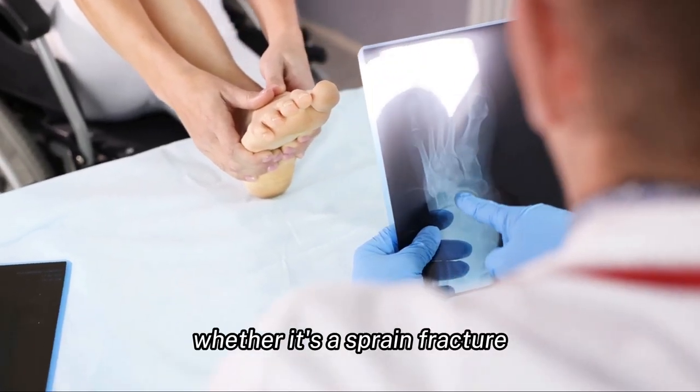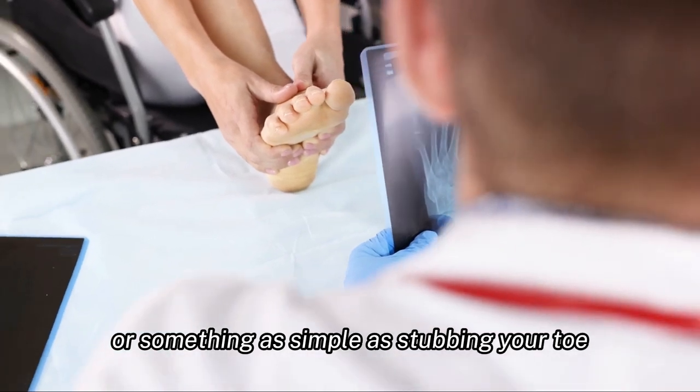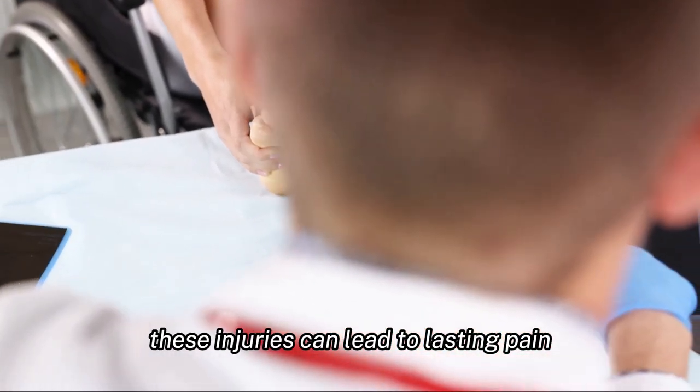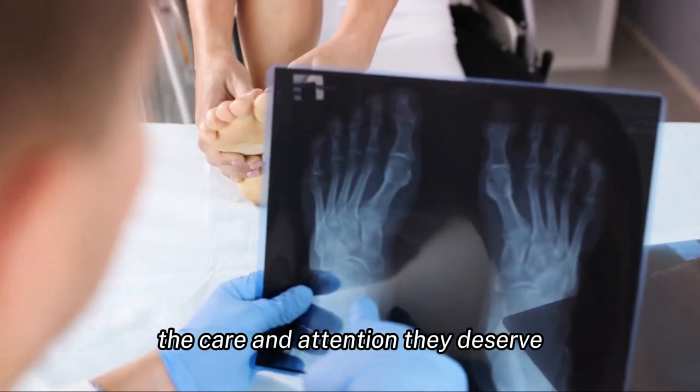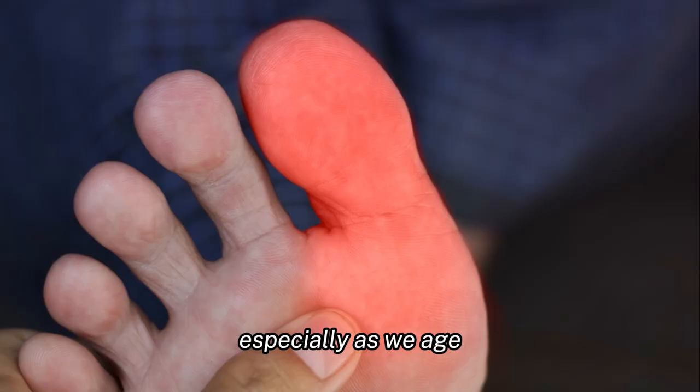Injuries also play a role. Whether it's a sprain, fracture, or something as simple as stubbing your toe, these injuries can lead to lasting pain if not properly addressed. It's crucial to give your feet the care and attention they deserve, especially as we age.